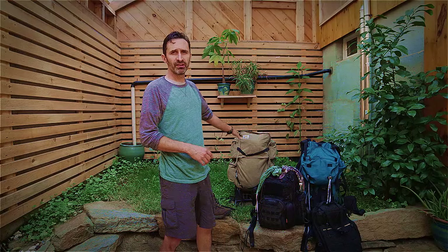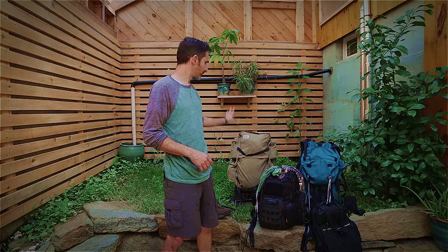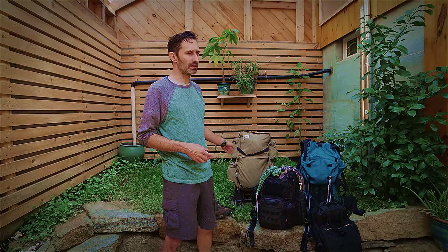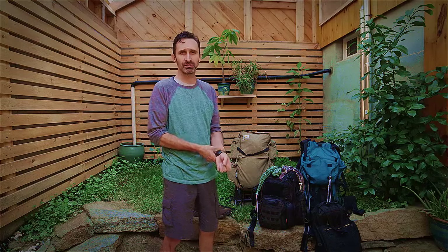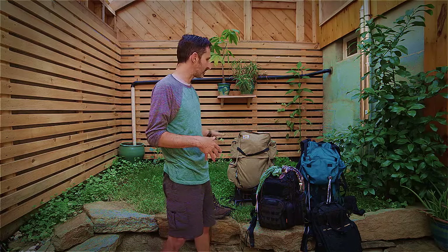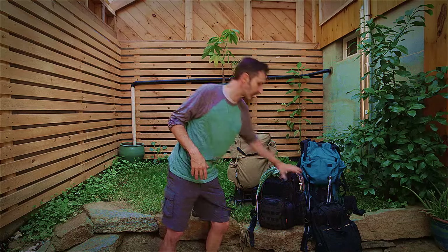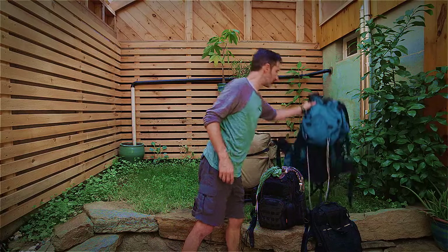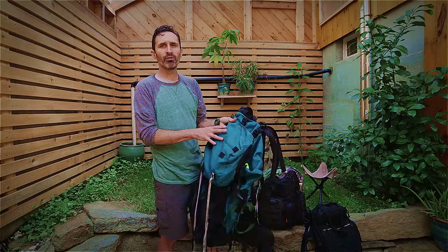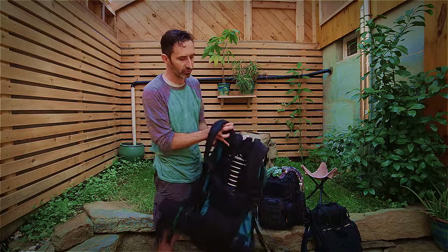That covers the external frame backpack — an excellent backpack because it sits on your body so much nicer. One other downside is that it's not really gray man. If you walk around with that, you're going to look like some kind of super tramp hobo walking around — you're definitely going to call attention to yourself. The smaller tactical packs are a little bit more gray man, where you're going to blend in. This next one is kind of a hybrid between the two — it's also a frame pack, but it's what's called an internal frame pack.